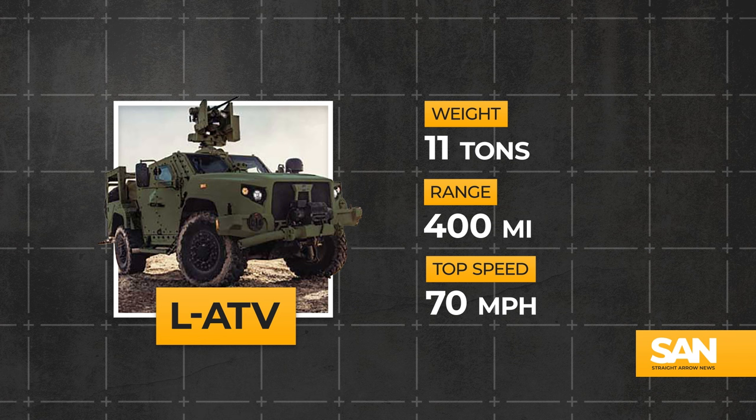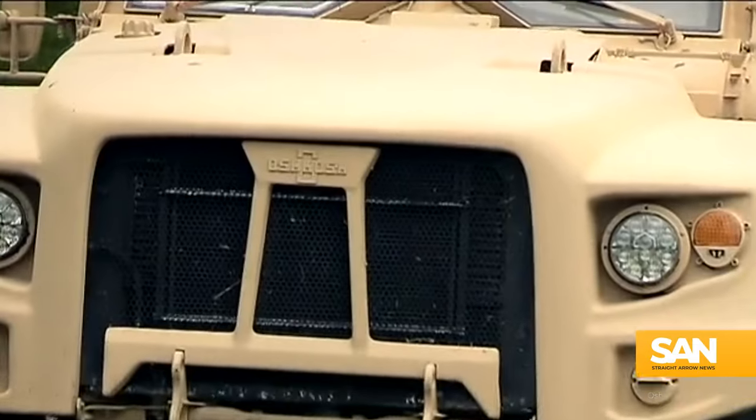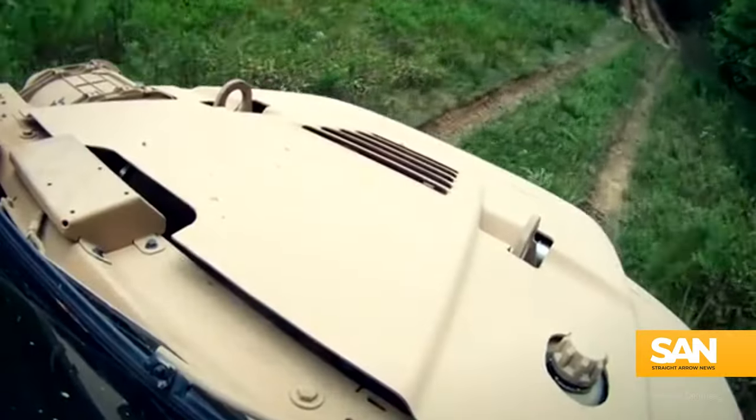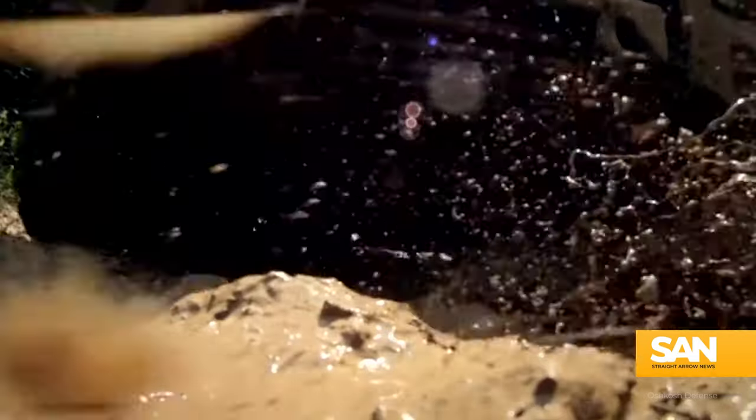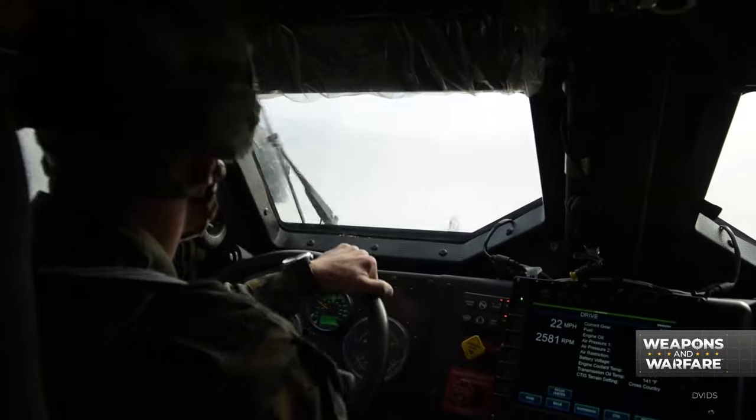That combination of range and speed means the LATV is a difference maker when it comes to mission capability. But no beast is complete without a thick hide — the LATV is mine-resistant and ambush-protective with modular armor. It also likes to go for a dip: the LATV can navigate up to 60 inches of water, even with all that armor.